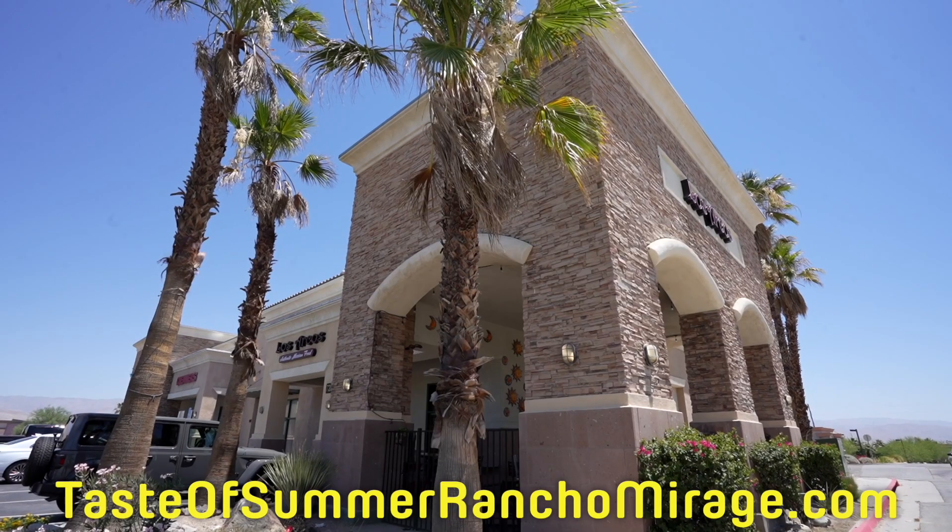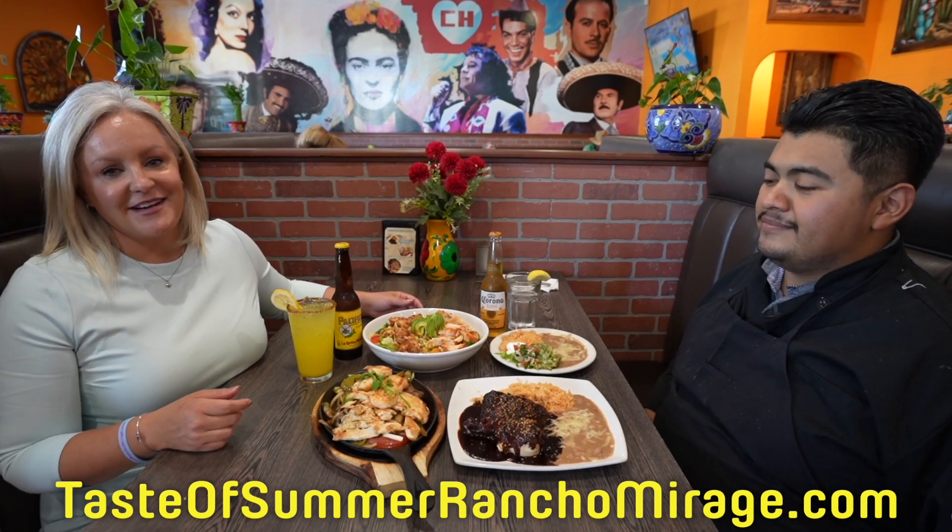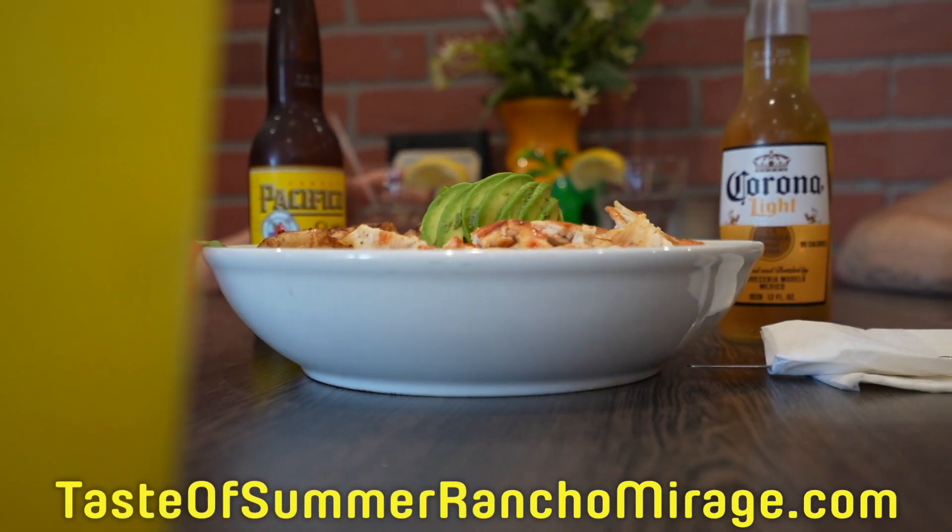Welcome to Los Arcos Mexican restaurant right here in Rancho Mirage. This is Jesus, owner and operator. Let us know a little bit about what people can experience here.